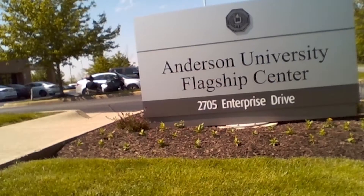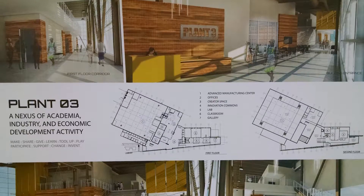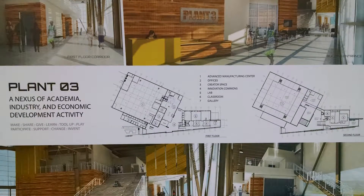GoElectric is headquartered in Anderson, Indiana at the Flagship Enterprise Center. We also have an office in Honolulu, Hawaii, and we're just getting ready to open another office in New York City.